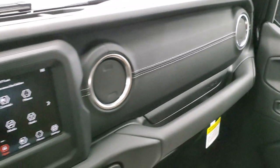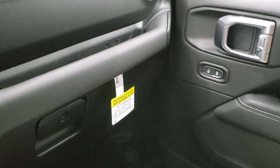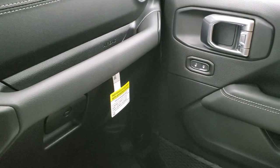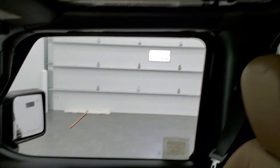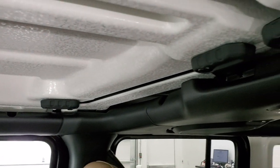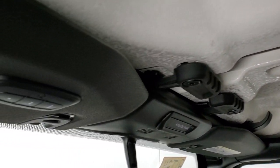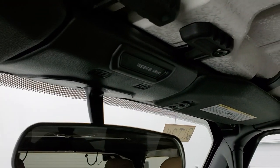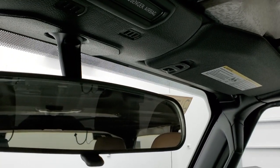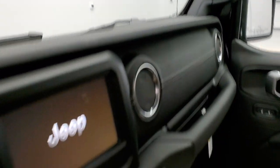You get the leather-wrapped dash trim with white stitching, which looks really good and comes with the Sahara package. That's pretty much it for the front of the vehicle. You get the grab bars and all your quick disconnects for the front hard top pieces — very similar to the JKs. You also get HomeLink buttons for your garage door, security, and lighting systems, which is something you couldn't get with the old JKs — they never had HomeLink.